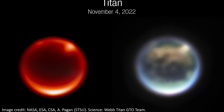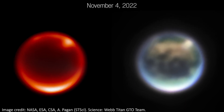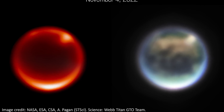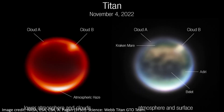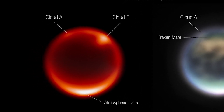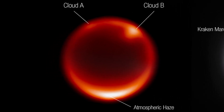We actually got two images from JWST of Titan, both shown here. They were both taken in near-infrared light by the instrument NIRCAM on board JWST, but used different filters to let in slightly different wavelengths of near-infrared light. The left picture uses a longer wavelength filter and lets us see the lower atmosphere of the moon. This comes with a reddish glow, but we can also see two major clouds in the image, and also the effect of haze towards the south pole.